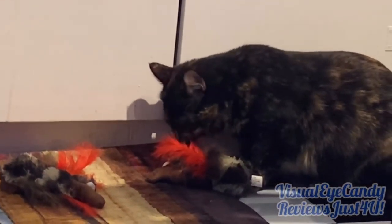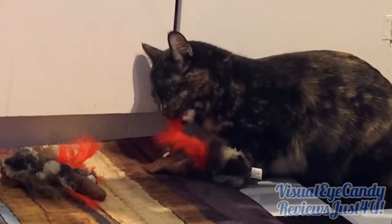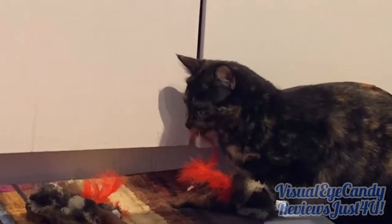She loves that toy. She rips all the feathers out of it and thoroughly enjoys it. The only thing I don't like about it is that the cat probably ends up digesting those feathers.